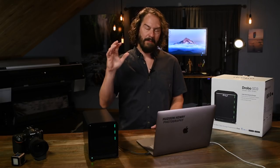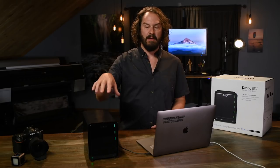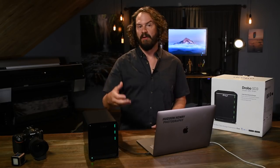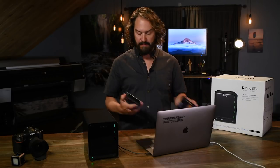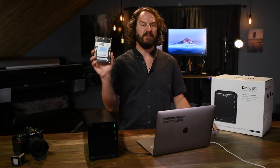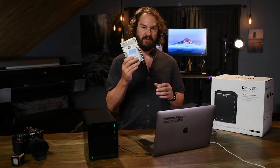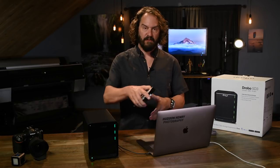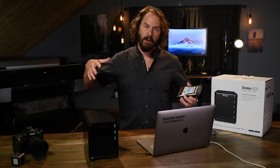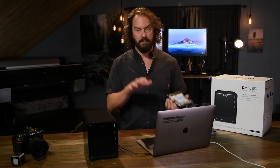One of the things that's really nice about Drobo is the ability to expand without buying a new hard drive or moving your data around — you can just plug and swap new hard drives into the Drobo. It'll take a whole bunch of different kinds: SSDs, or the good old-fashioned cheap internal hard drives from a desktop system. You can just swap them in and out and grow the system as your photo library grows, without ever having to move things around.